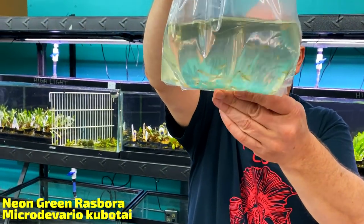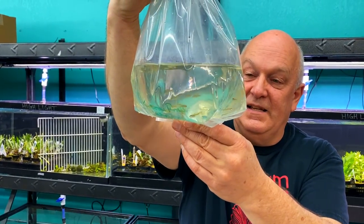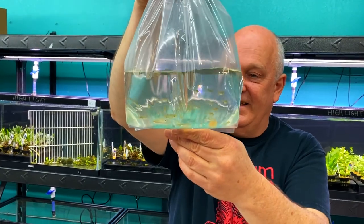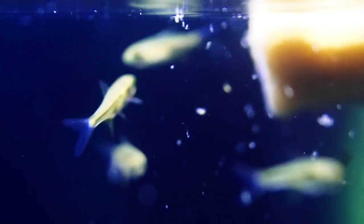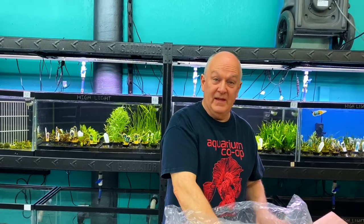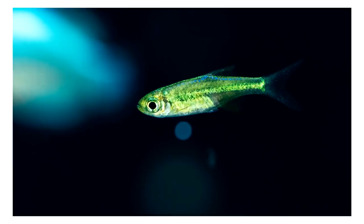Oh, kubota — the green neon tetras, yep. These guys can be real susceptible to velvet when we get them in, so we always take extra caution. I think they're mostly wild-caught. I realize I've been away from being in the store for two years, so these could all be commercially raised now and I'm just not in the know.